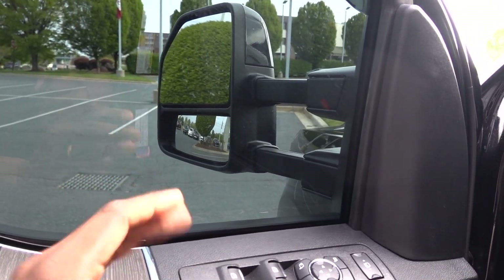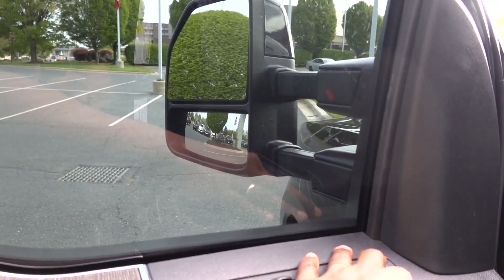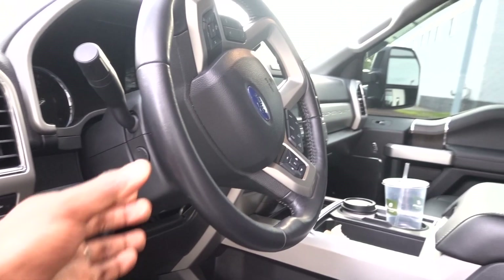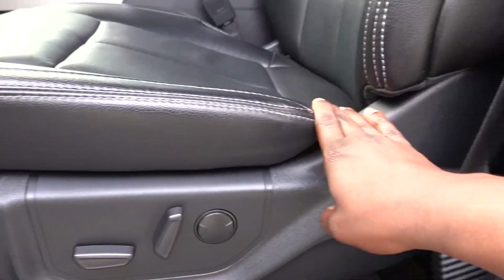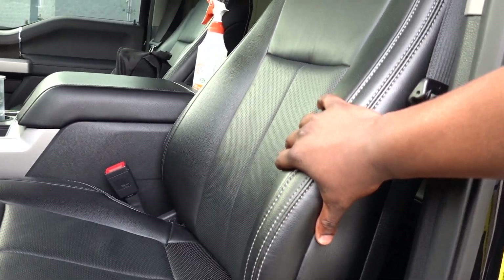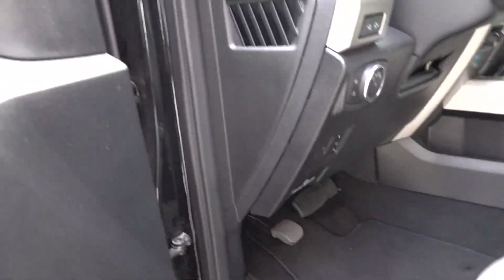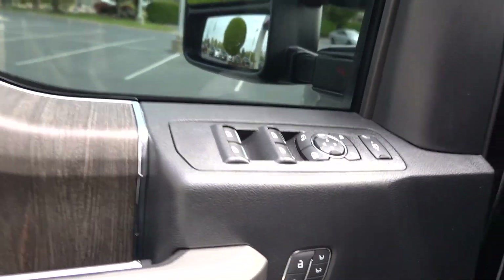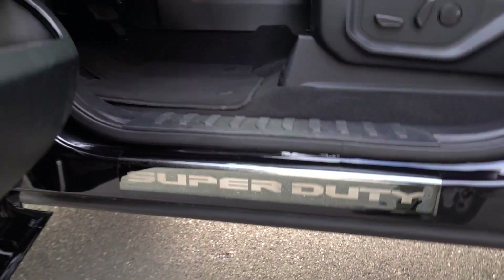You can power-fold the mirrors, which is a good feature, and it does it automatically too. You can power-extend them for towing. This one has a power telescoping steering wheel. Here are your seat controls — it goes up and down, front, and then you can recline if you like, plus lumbar support, which is pretty good in the truck. This one does not have any running boards, and I'm 6'1" so I don't really care, but my wife would definitely care. I like that kick plate — it looks like black chrome.